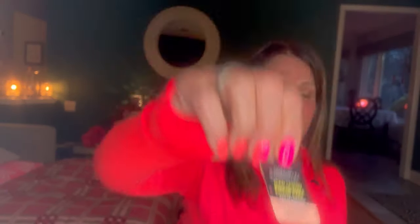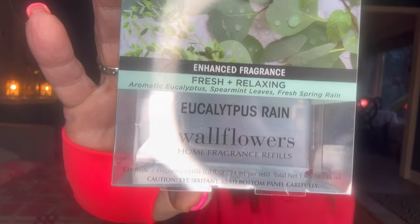I replaced a wallflower in my kitchen and I put in an iced lemon pound cake — really good one. I had one left of a two-pack of eucalyptus rain, so I have that going in the basement right now. Every time I open my upstairs door to go down, or when I come in through the garage, it smells so good. Eucalyptus rain is an excellent scent and a very, very good performer.